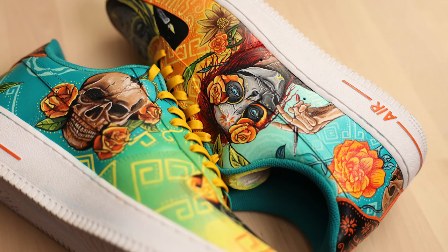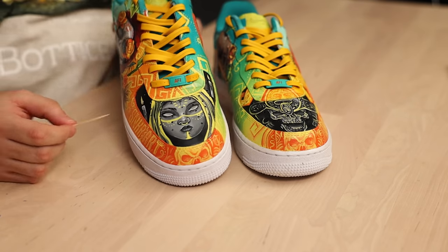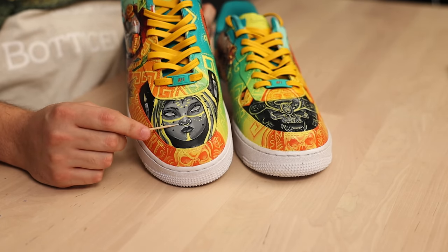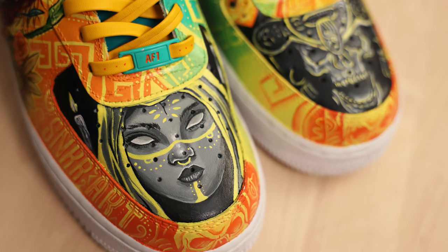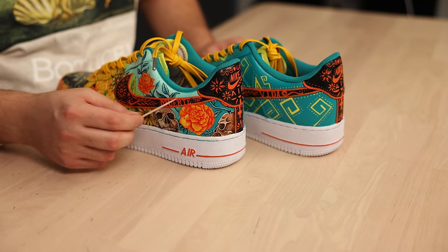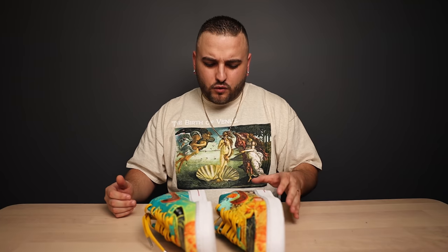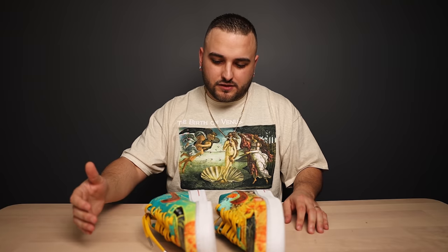The detail that you were able to pack into all of these different skulls and the various flowers throughout this piece is truly remarkable. These figures that you painted on the toe box are just hauntingly beautiful — I love the choice to do them in black and gray with just the slightest use of color. This papel picado effect that you did on the Nike swooshes along with the back tab looks really good, and overall you did such a great job of nailing this duality theme of both life and death.